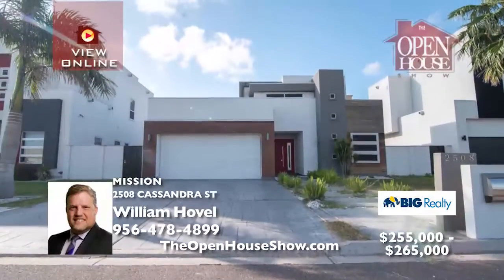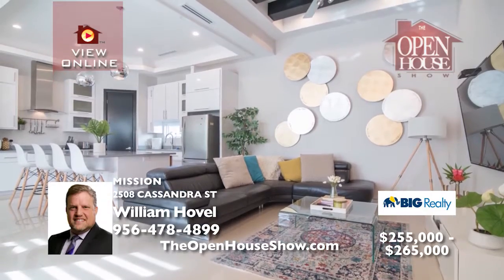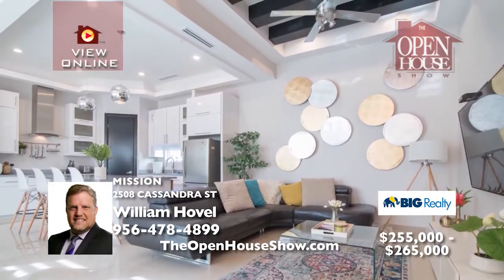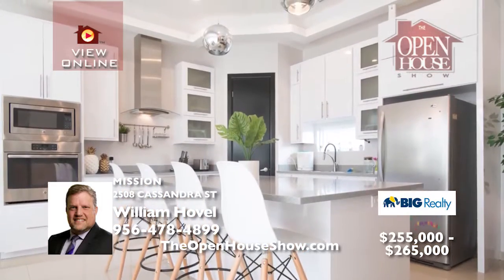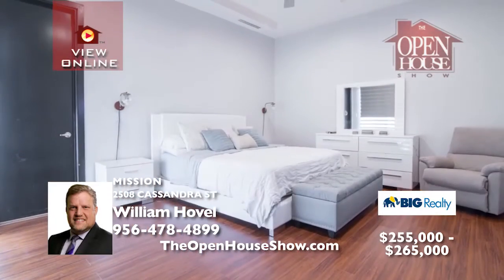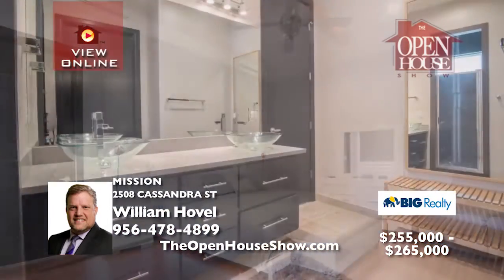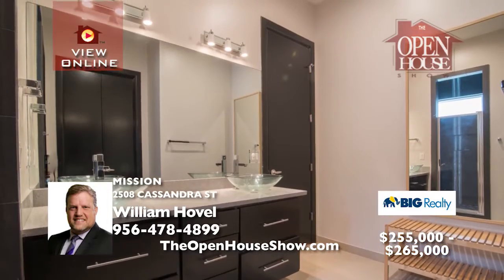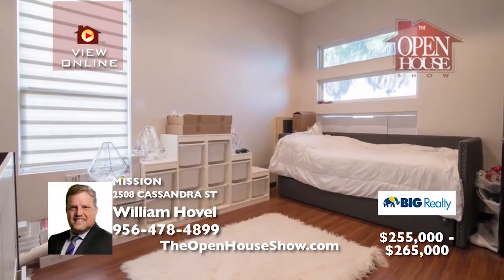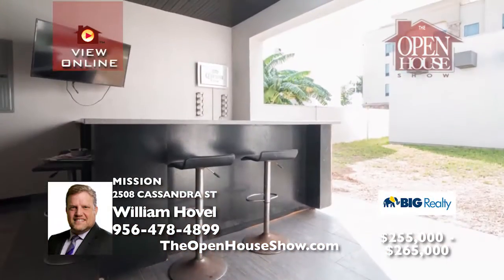Look at this contemporary three-bedroom, three-and-a-half bath home in Mission. With its porcelain tile floors and quartz counters, the high ceilings add to the spacious open floor plan. A well-appointed kitchen is the center of family life and overlooks a fantastic covered patio great for entertaining or relaxation. It's the perfect Mission location near shopping, movies, dining, and performing arts. Schedule a private tour with William today.